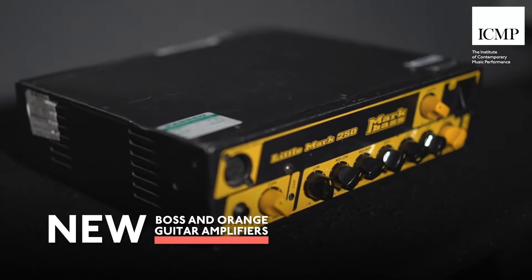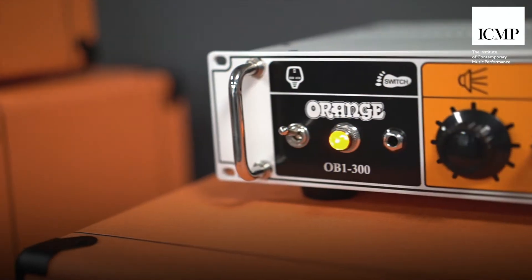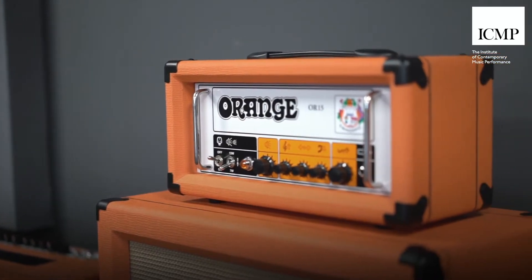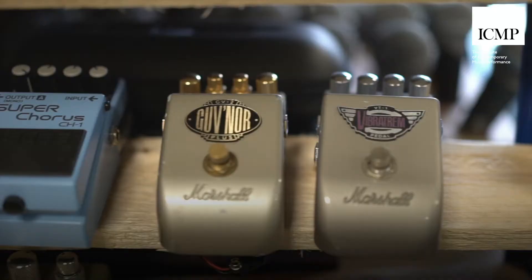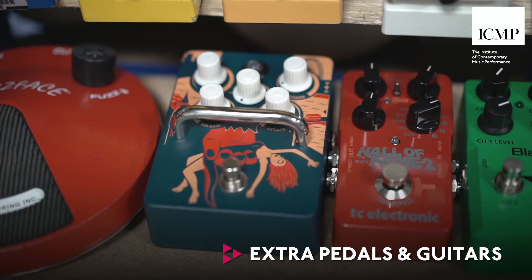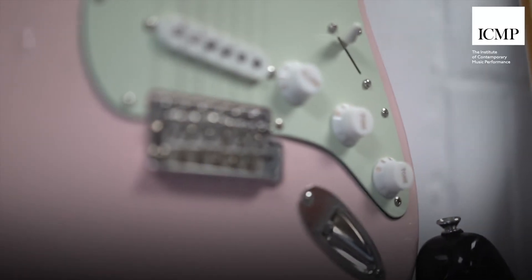We've also added a range of different amplifiers, and additionally from Orange, one of our partners, we've added some extra amps both for bass and guitar. We've also got a range of guitar pedals as requested by our student body, and a couple of new guitars added to the range that you can hire out from facilities.